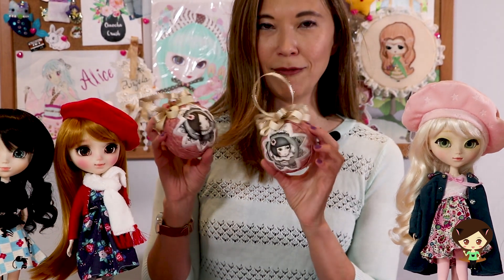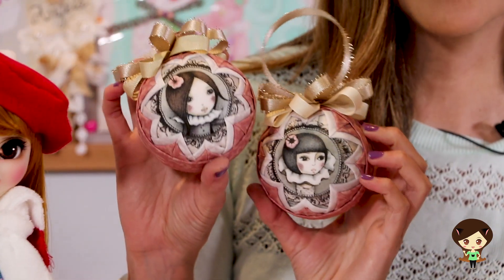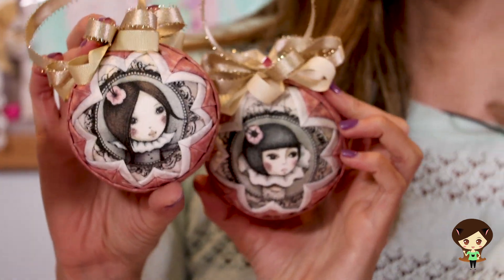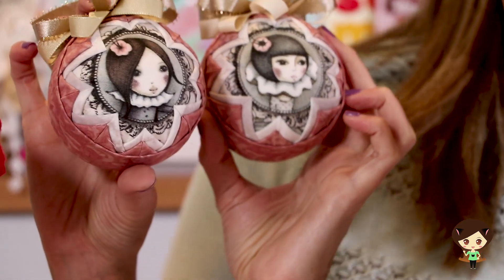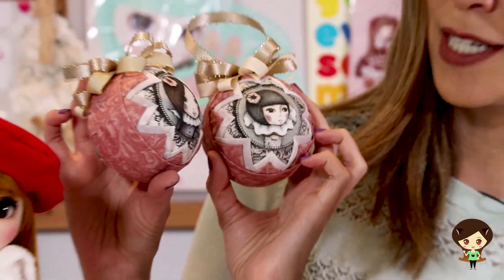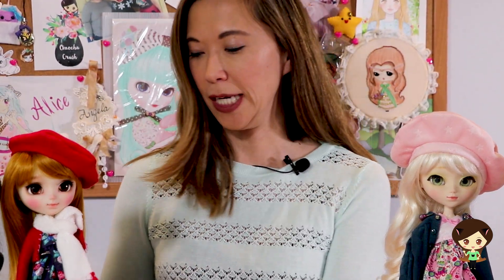These adorable Christmas ornaments were done by a friend of mine. She's a very talented lady and she has a shop called Ethereal Muse. I don't know if she's up on Etsy yet but she does have an email. She made these by hand and I love that they look like pull-up dolls. I want pull-up dolls that look like this. I think it's got this very cool kind of Victorian feel to them. The fabric is very soft, so next year they'll go on my Christmas tree.